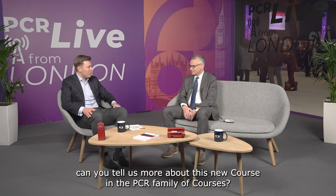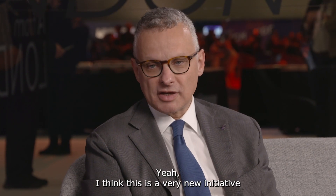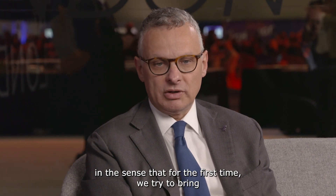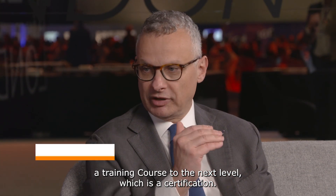Professor Maisano, can you tell us more about this new course in the PCR family of courses? I think this is a very new initiative in the sense that for the first time we try to bring a training course to the next level, which is a certification.